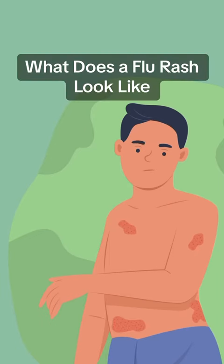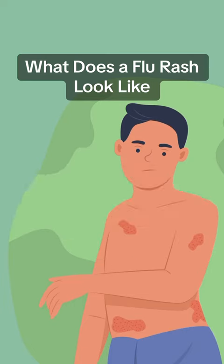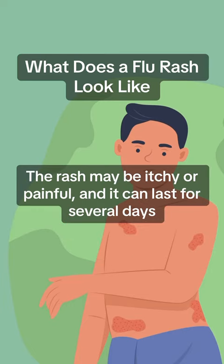What does a flu rash look like? A flu rash can look different for each person, but it is typically a red, flat rash that appears on the skin. The rash may be itchy or painful, and it can last for several days.